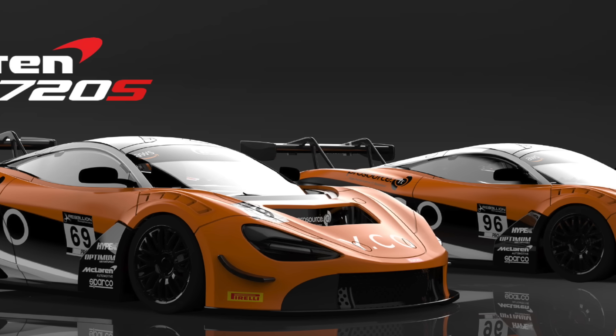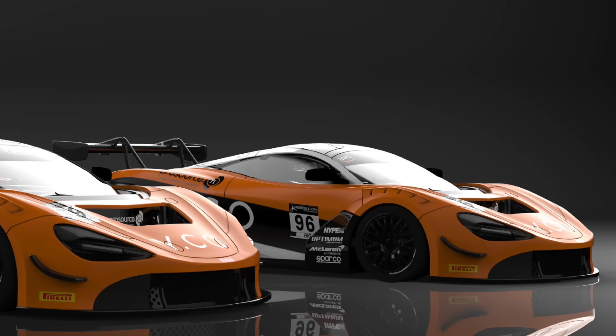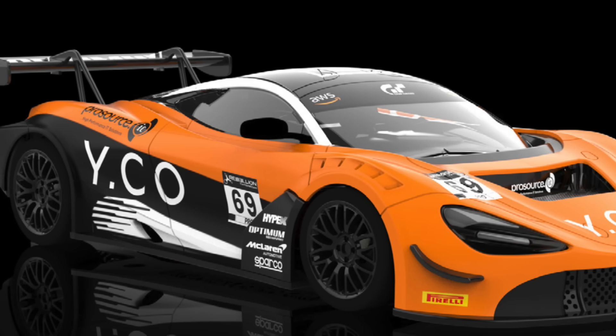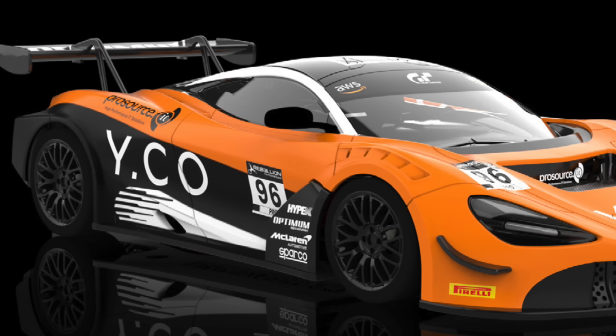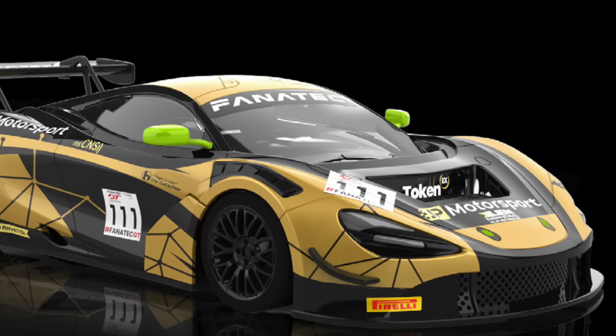The McLaren is also renewed by the Italian company with a wide range of new decorations, starting with the 24 Hours of Spa 2020 liveries and closing with the golden JP Motorsport team decorations.